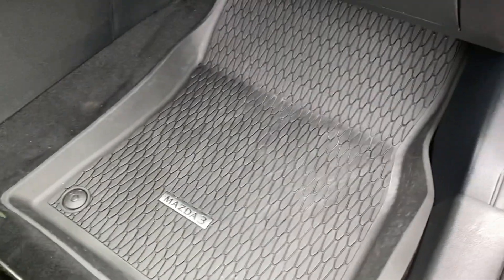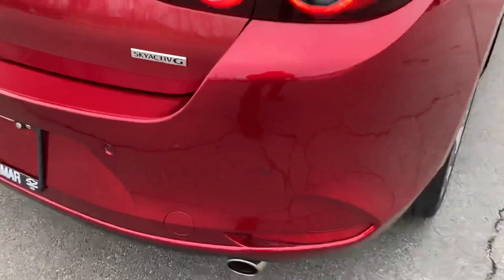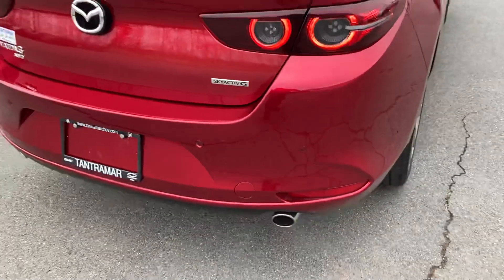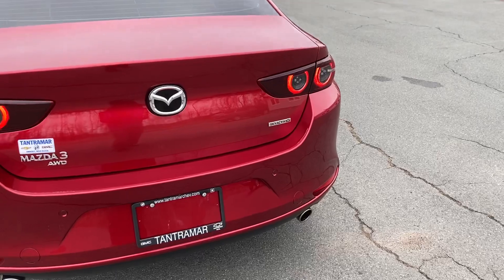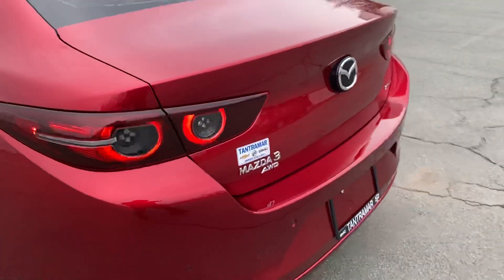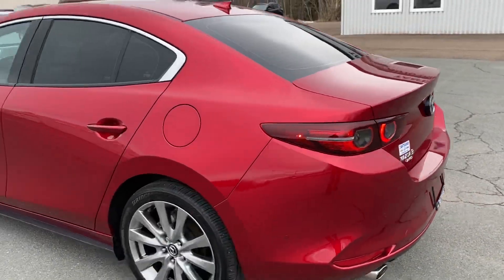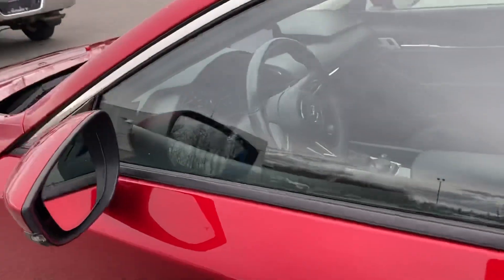Full leather interior, floor liners, 60-40 split folding rear seats — all leather, just like new. This has got proximity sensors, cross-traffic alert, blind spot sensors, trunk release, backup camera — just in awesome condition, like new.